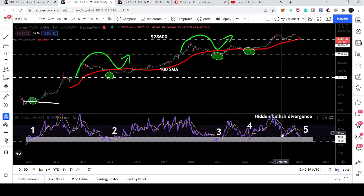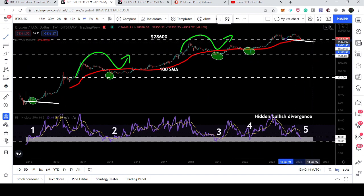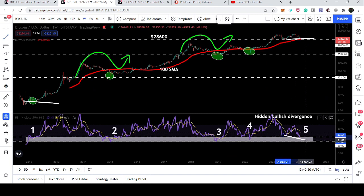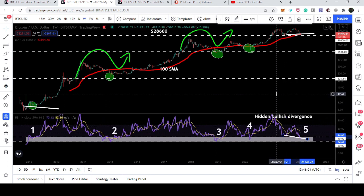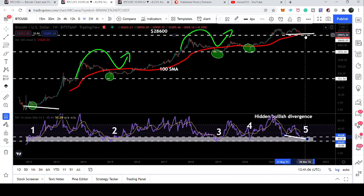This time we also have an exceptional situation: there is a hidden bullish divergence on the chart. The price line is forming a higher low than the previous low, while the RSI is forming a lower low than the previous low. So there is a hidden bullish divergence on this weekly time frame, and it is possible the price line follows this hidden bullish divergence above the 100 Simple Moving Average.